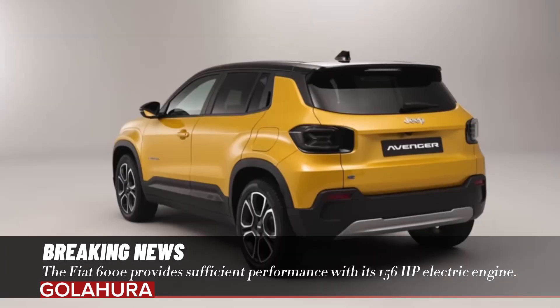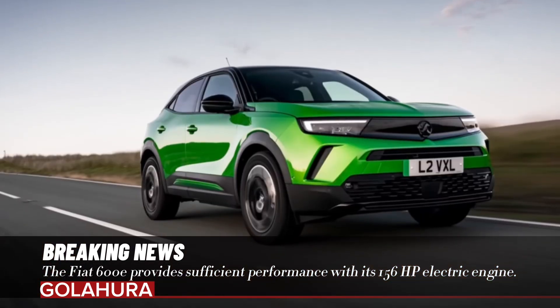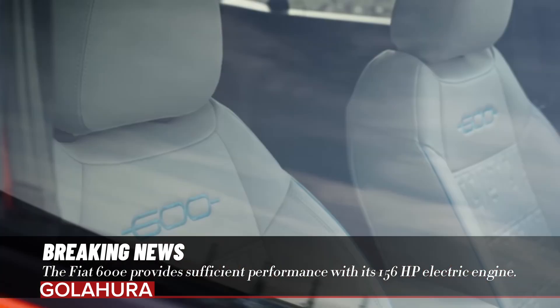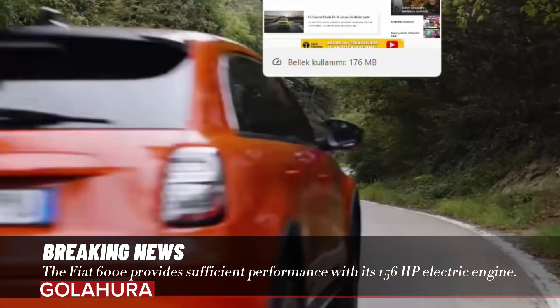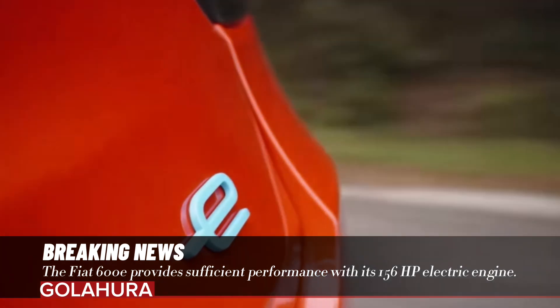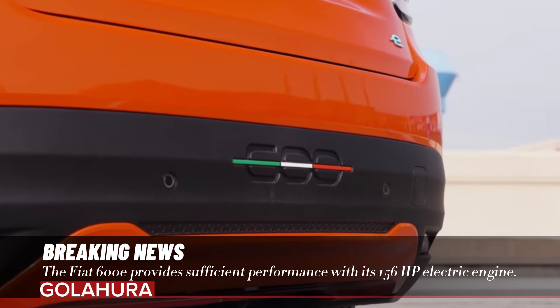Thanks to its front-wheel drive electric engine that transmits 115 kilowatts, i.e. 156 HP, it can reach a speed of 100 kilometers from zero in just 8.5 seconds. In addition, the WLTP standard offers a range of up to 400 kilometers according to the average cycle and 591 kilometers according to the urban cycle.